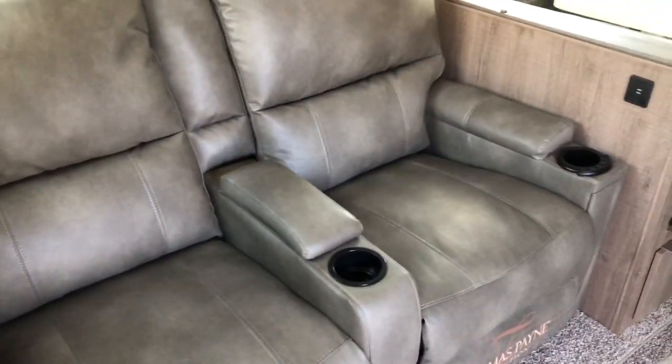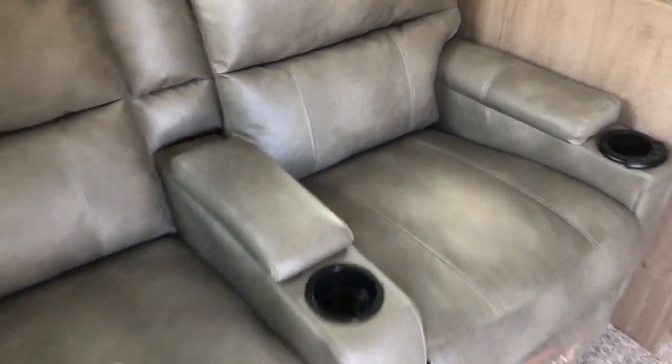Your theater seating features Thomas Plain recliners with storage, heat massage, and LED lights. They do recline.